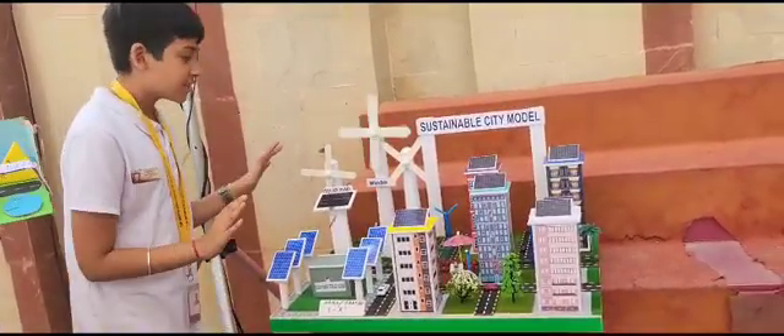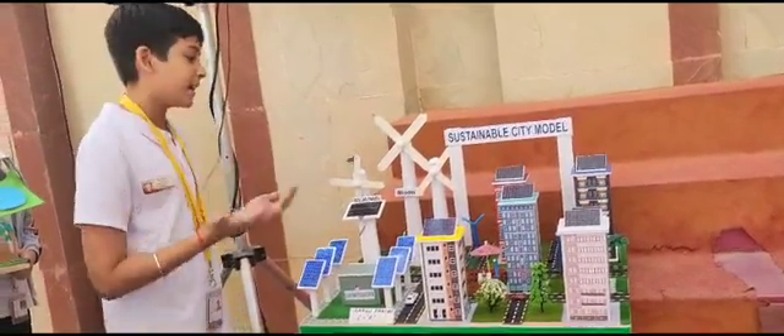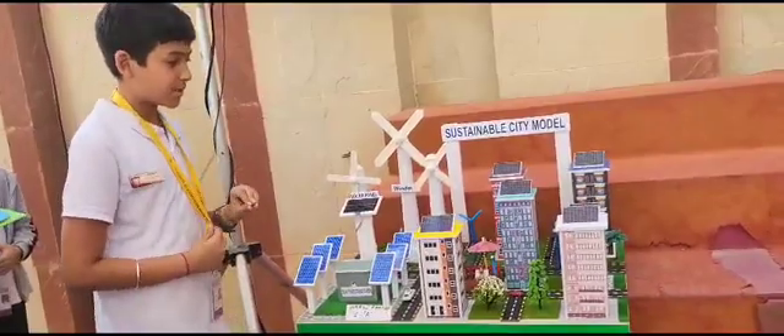These two resources which are used are found everywhere on earth. For example, sunlight — we can find it anywhere on earth. So it's way easier to get electricity produced. Thank you.